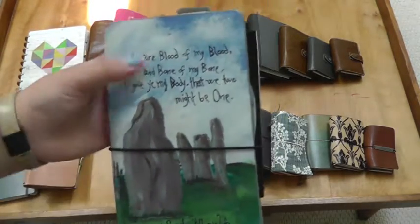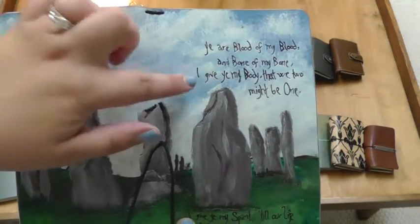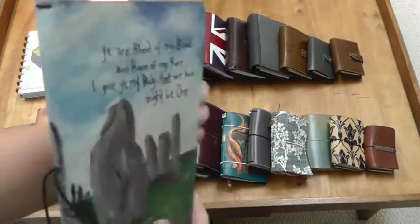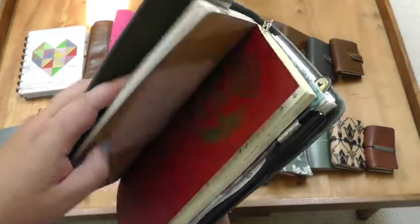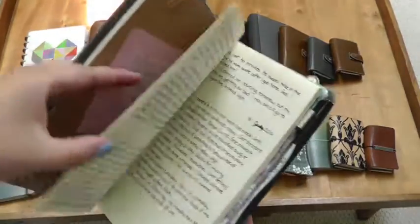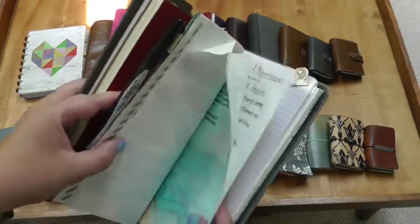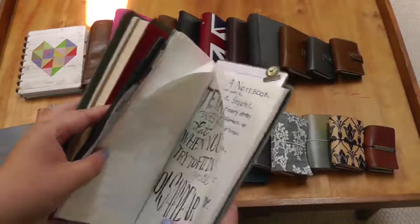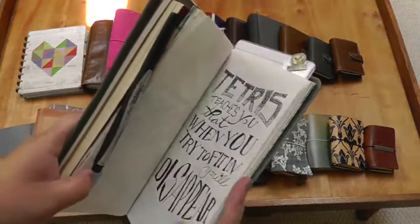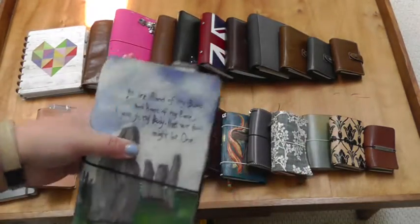Next I have another Annika — this was a custom Geek Dory, so it is Outlander themed. I had her do the standing stones and then one of my favorite Outlander quotes. I absolutely love this and this is actually my main journal. So I have an old journal insert here that I've kept in there to look back on, my current journal, and then I also have an art journal just for playing around with quotes, that sort of thing. This is the Midori Lightweight Paper insert that I have there.